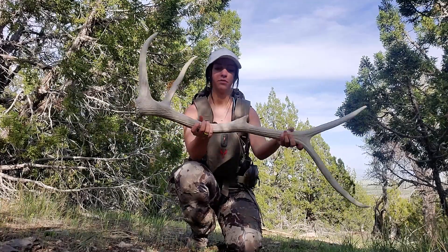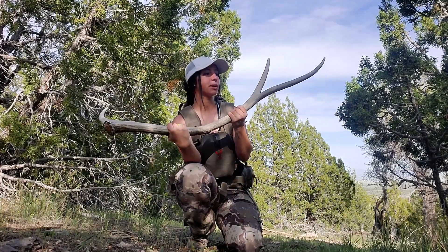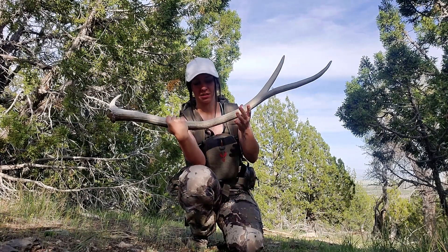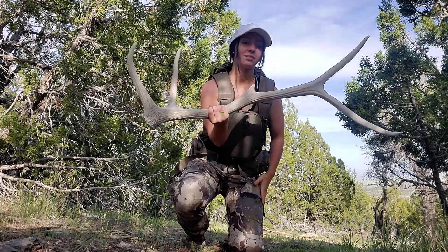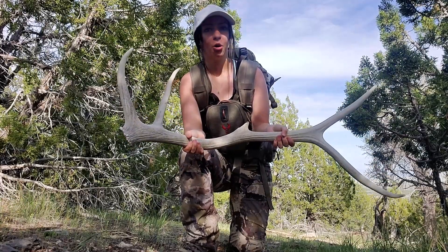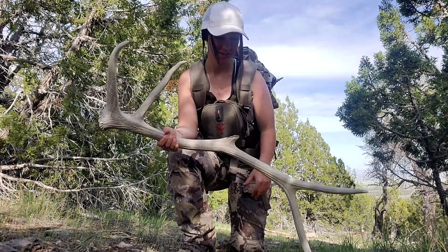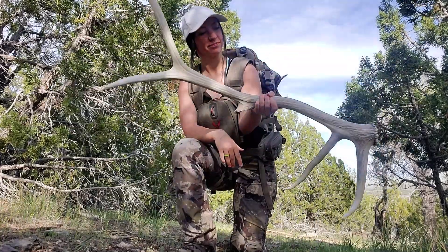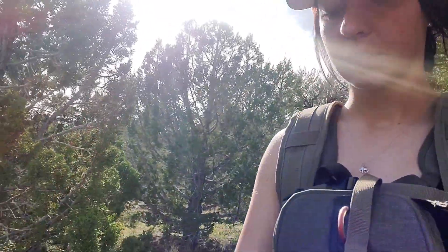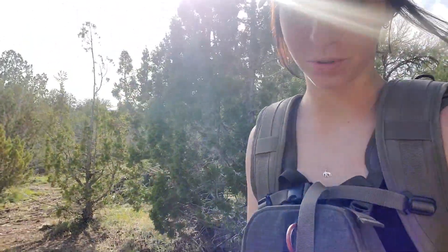Awesome — a few years old, broken right here, obviously not very big, but still excited. Surprised to be finding one honestly, with people coming out shed hunting before it was even open. It feels really good to lock up on an elk shed and put it on my pack. Got it on the new Horn Hunter pack — that works really good. Keep hiking around and see if I can find another one. Tristan hasn't found one yet, so I hope he finds one soon.